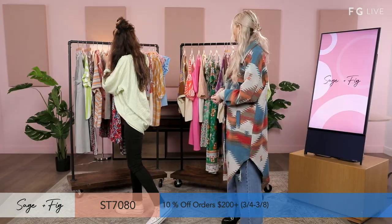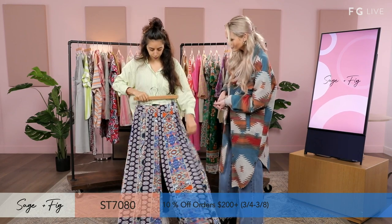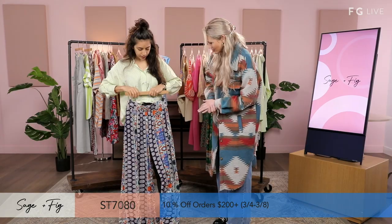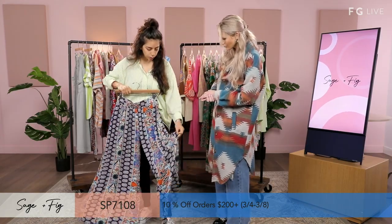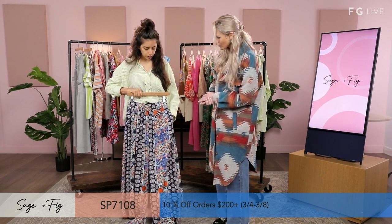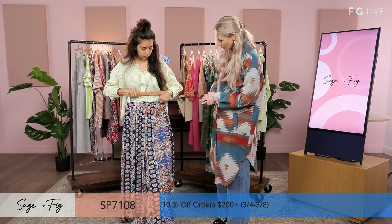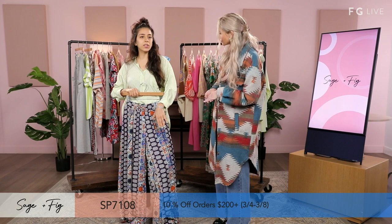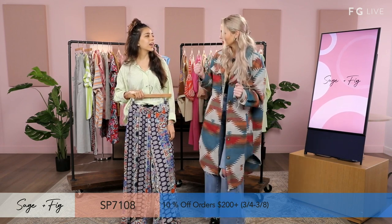Next we have another wide leg style that I love very much — one of my favorites. It's a tribal print, 100% rayon. We call this a multi design. It features pockets, of course, and the elastic waist makes it really comfortable. Wide legs always give me that runway feel — do a little strut as you're walking.